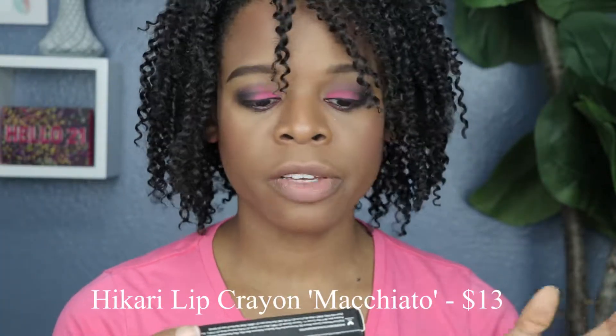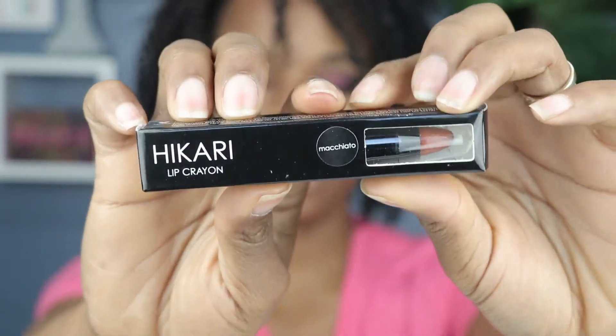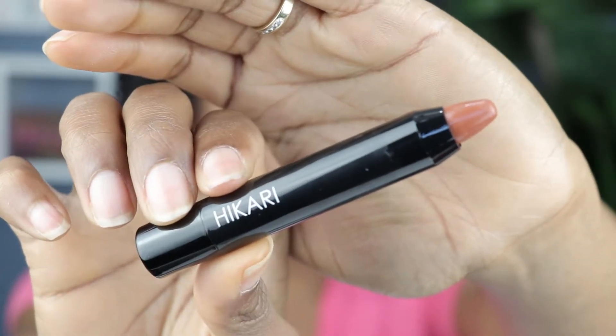The first thing here is from Hikari — this is a Hikari lip crayon, and it's looking like a nude shade. The shade is macchiato.